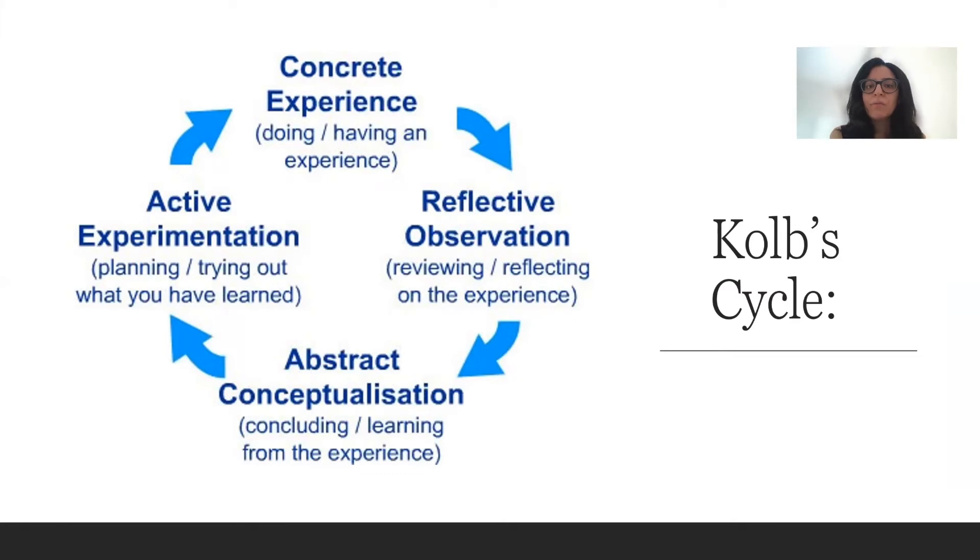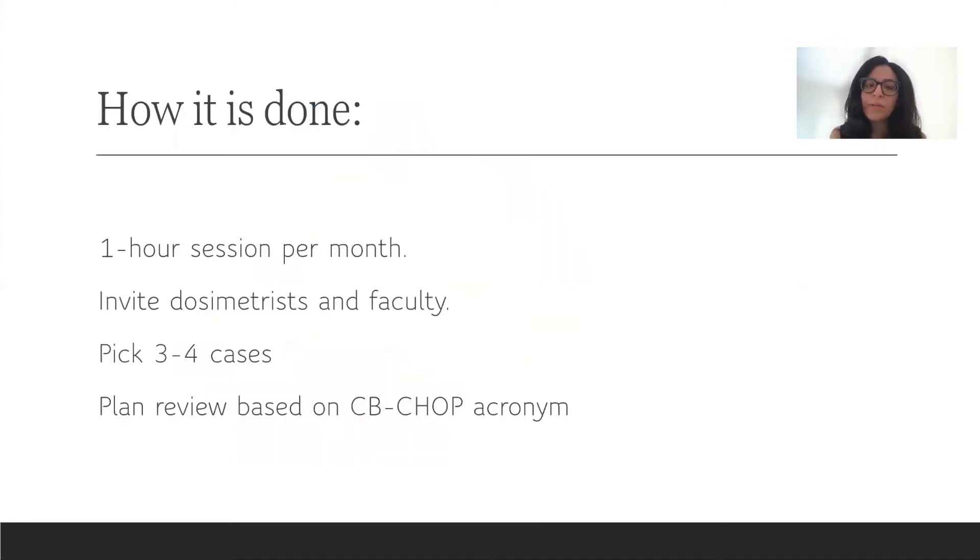For these sessions, we mainly focused on reflective observation and abstract conceptualization. We wanted to give residents the opportunity to reflect on what they have learned about plan and eval, and also try to learn from their experience by sharing cases. This is an hour session per month. We invite dosimetrists and faculty to be part of this session. They talk about how to do contours, how dosimetrists do planning, how they put the fields on, and our faculty highlight what they focus on when reviewing plans. We try to pick around three to four cases per session to allow enough time for discussion. The sessions are designed based on the CVCHOP acronym.